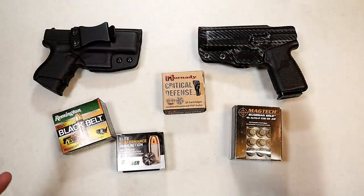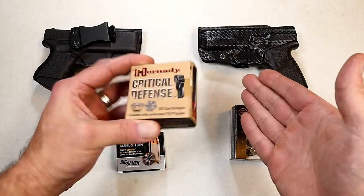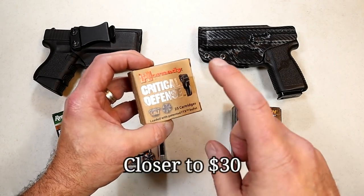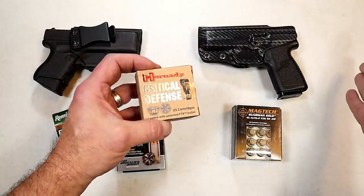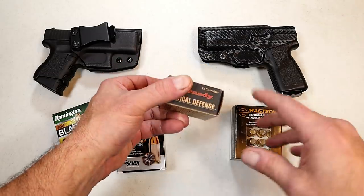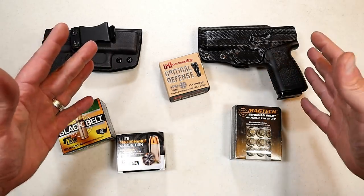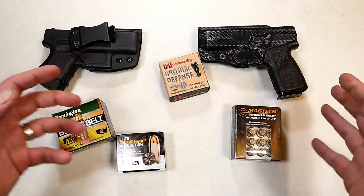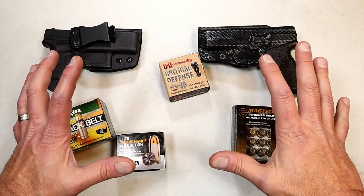You need self-defense ammo when carrying a gun, especially nine millimeter and larger. Hornady Critical Defense I found to be very good ammo. This is nine millimeter 115-grain FTX, and you're looking at $20 to $25 for a box of 20. You need a minimum of two boxes — one to fire through your gun to make sure it feeds, fires, and ejects fine, and another to keep on hand and rotate out every four to six months to keep it fresh. Make sure the ammo works in your specific firearm.